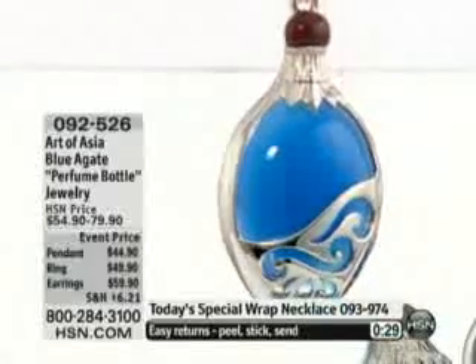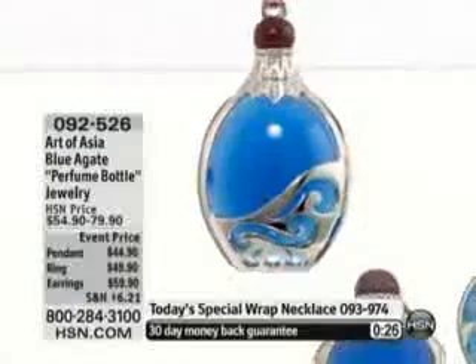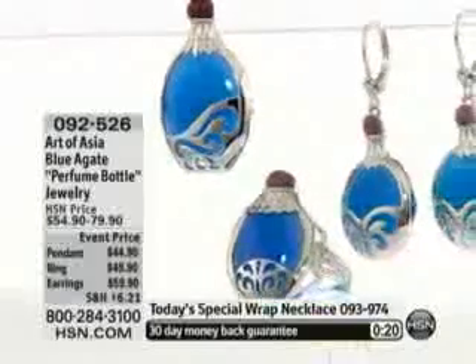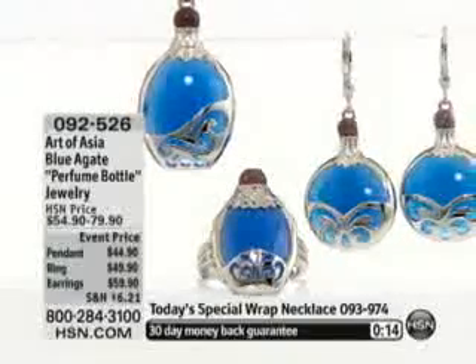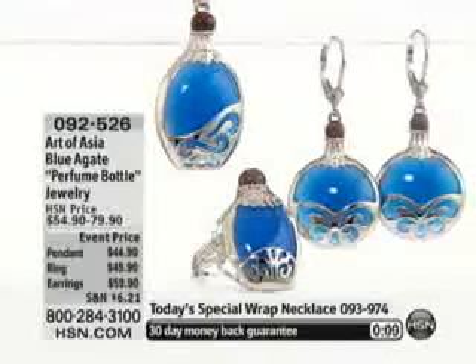Look at the metal work — very intricate, almost kind of a wave style design. Everything is really detailed. Because this is a perfume bottle, it's a liquid state, so it's just wavy. I also used a blue agate so that it represents the water, the perfume.